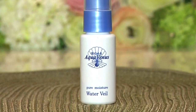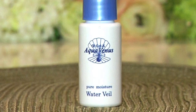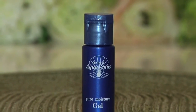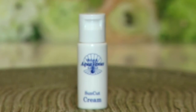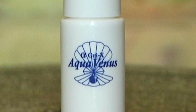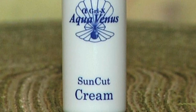AquaVena's Pure Moisture Water is made from 100% pure cosmetic water. Natural ingredients are added to AlphaGree X in the moisture gel to help further prevent skin dehydration. The SunKato Suncut Cream is an SPF 25 sunblock designed to block out harmful UV rays on your skin, leaving it naturally radiant.